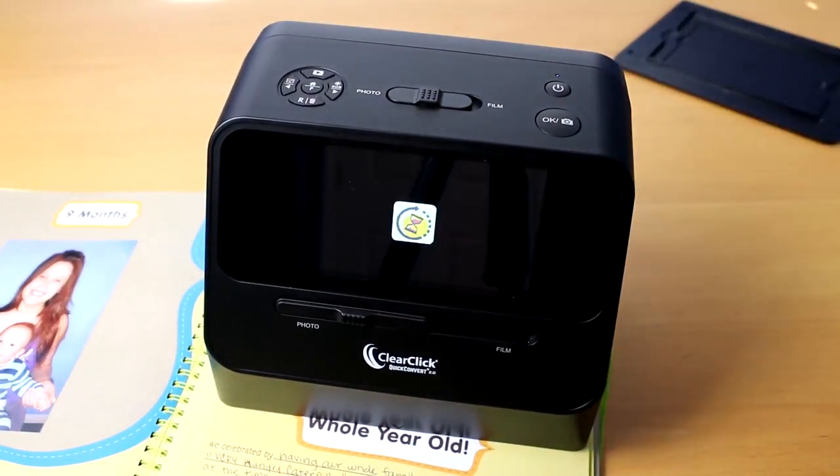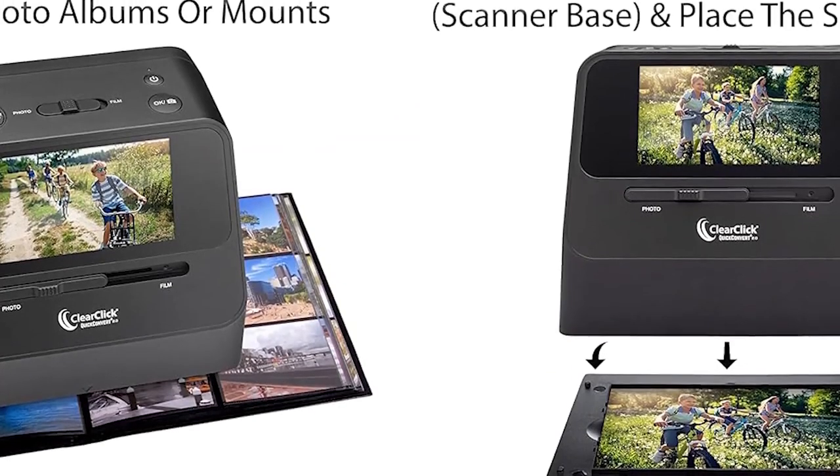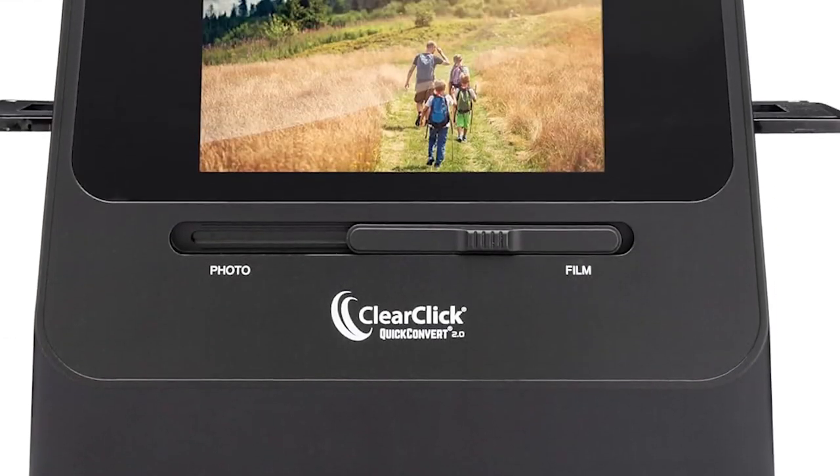Despite being one of the least expensive photo negative scanners available, the device scans both photos and negatives well, with accurate colors and good detail. It does its job quickly and precisely.